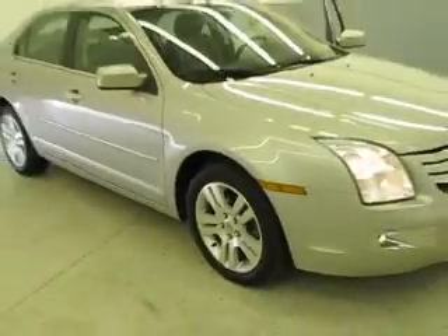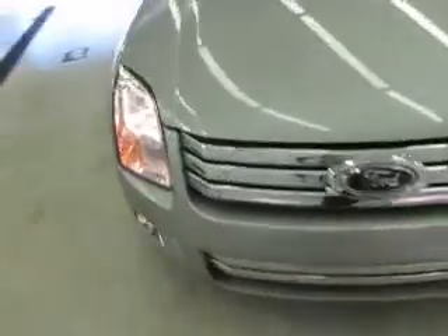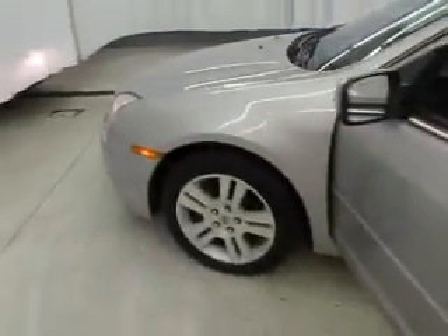You're viewing a 2007 Ford Fusion. The exterior is a silver birch metallic, and it has charcoal leather heated front bucket seating.